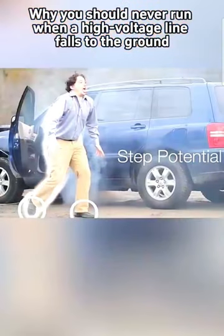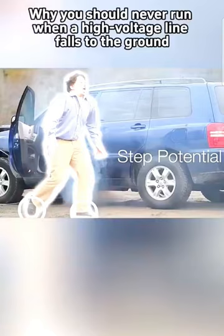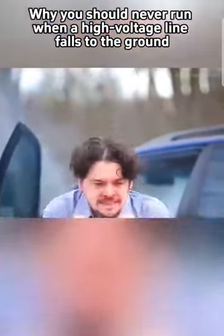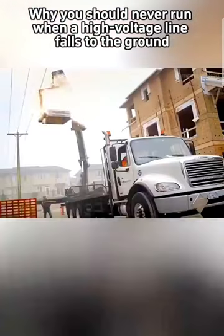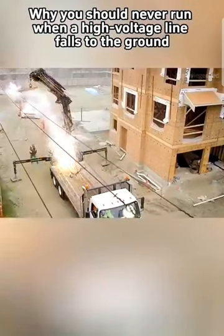However, there's no need to panic as the solution is quite simple. If you ever find yourself in such a situation, remain calm. As you approach the grounding point from a distance, the voltage is not yet lethal.